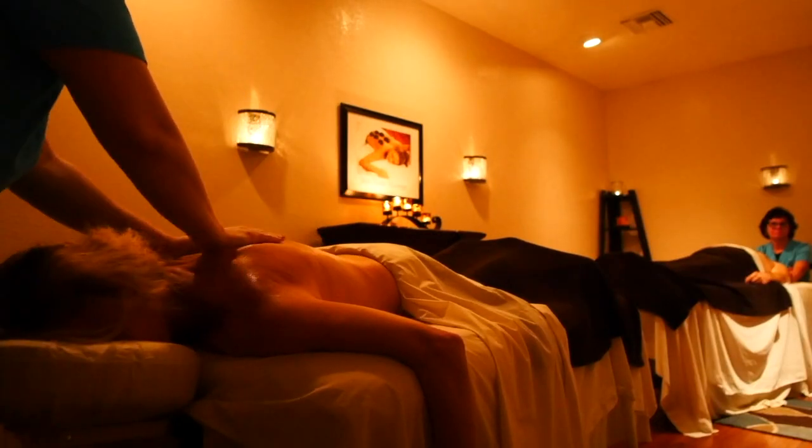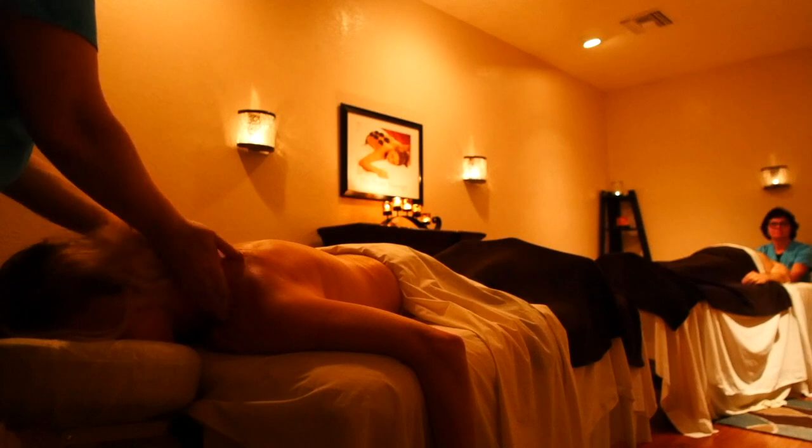After a workout or a day on the court or course, there's nothing better than a massage at our full-feature spa, which offers both couples and single massage.